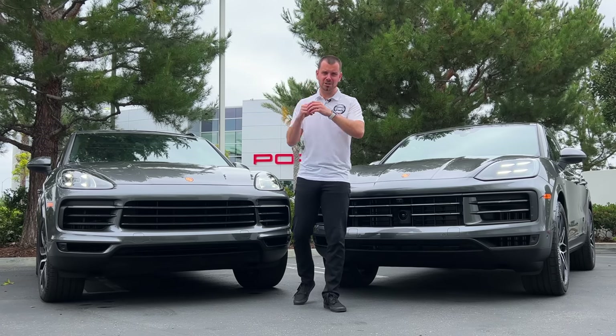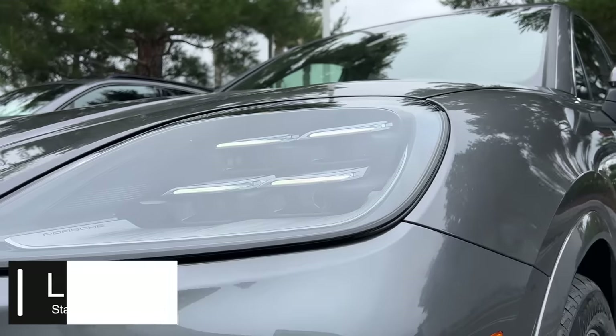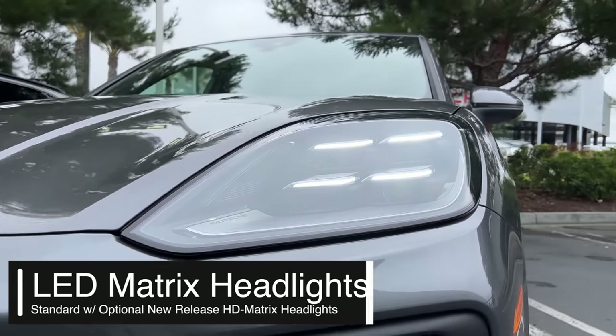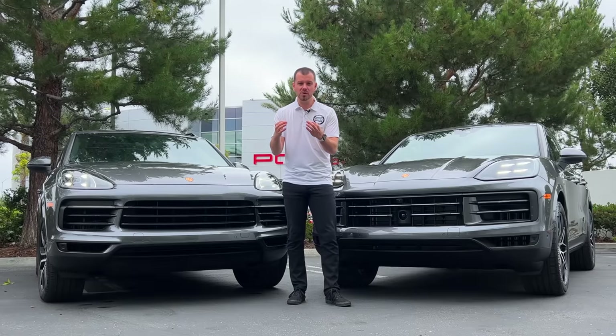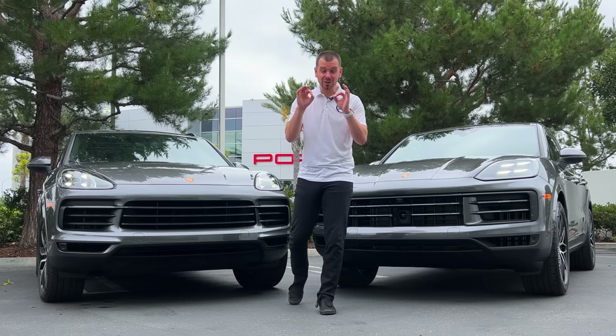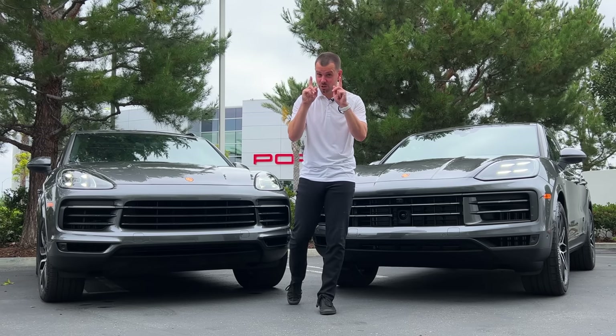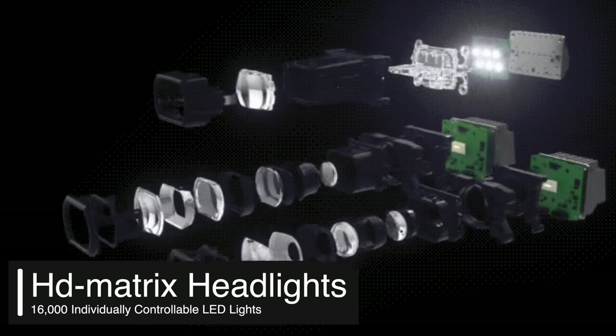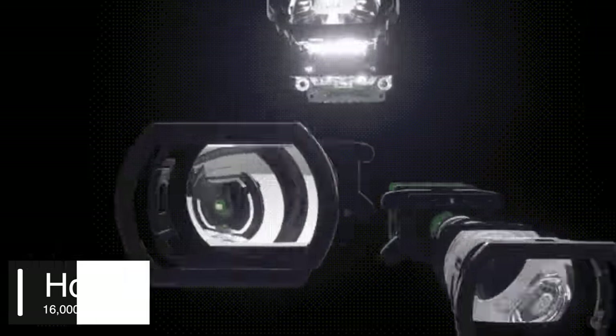One of the largest changes is the headlights. Porsche is now offering standard matrix headlights, whereas in the past that was an option. They even have a new offering — the HD matrix headlights — which has 16,000 individual lights. In the past, we had standard LED PDLS headlights.